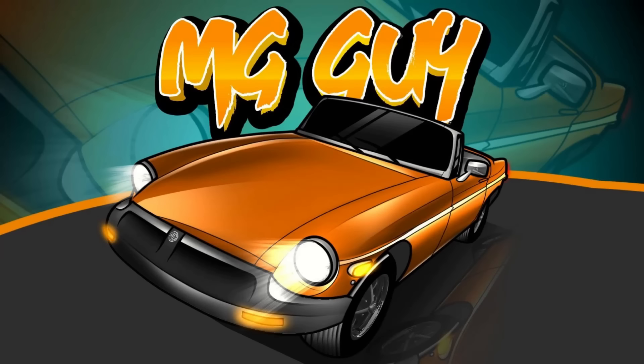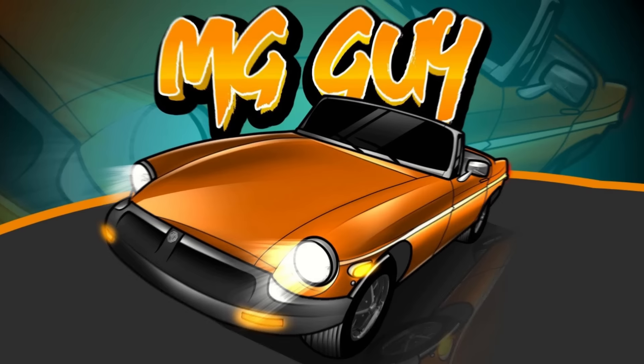Hey there fellow car nerds, welcome back to MG Guy Vidic Vehicles. Greg here with a new Weird Vehicle Wednesday video showcasing the oddest vehicles available for sale across North America this week. You'll find links in the video description below for each of these vehicles. Alright, enough talk, let's get on with today's Weird Vehicles for Sale.